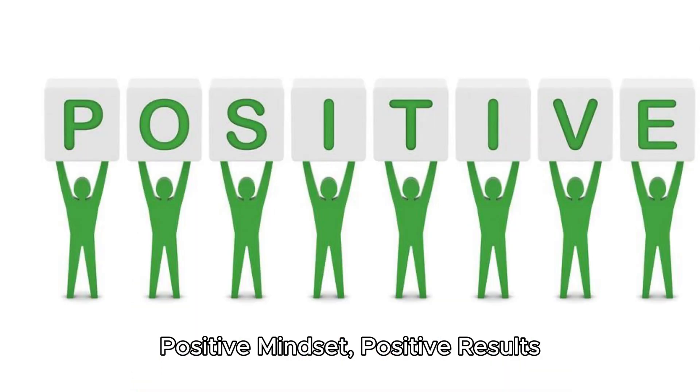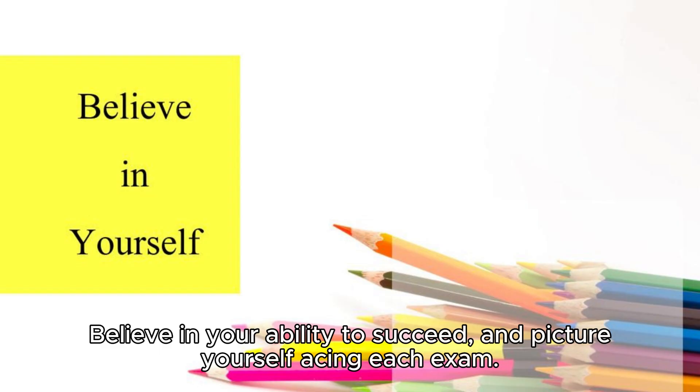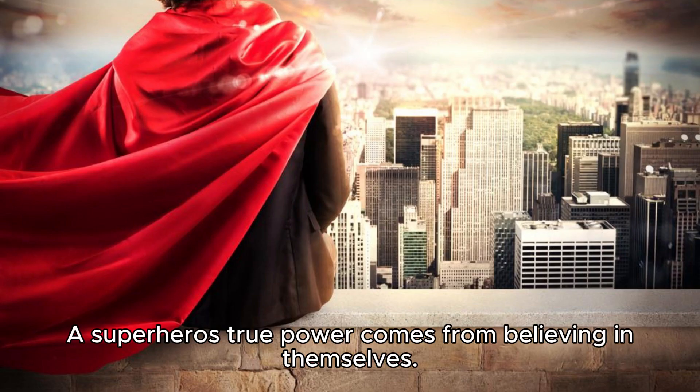Positive mindset, positive results. Keep your thoughts as positive as your study habits. Believe in your ability to succeed and picture yourself acing each exam. A superhero's true power comes from believing in themselves.